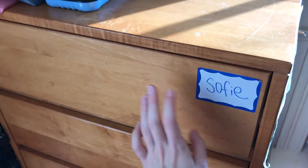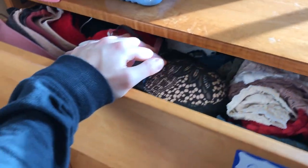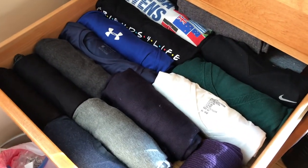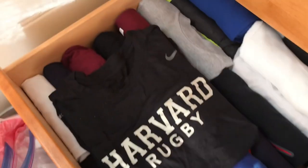Here I have my newly organized underwear and sock drawers — don't need to go into detail. Then I have my sports bra, spandex, leggings, athletic drawer. Then I have my newly organized t-shirt rolled and long sleeve t-shirt drawer. And t-shirts, nicely rolled.